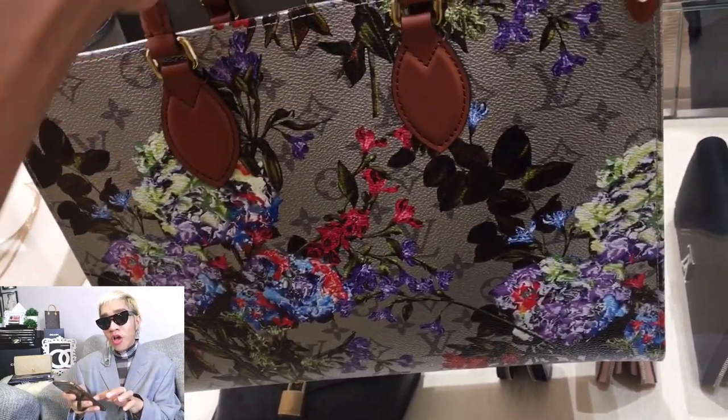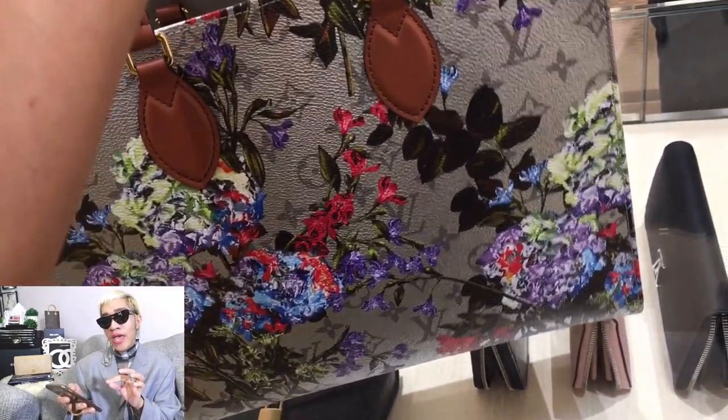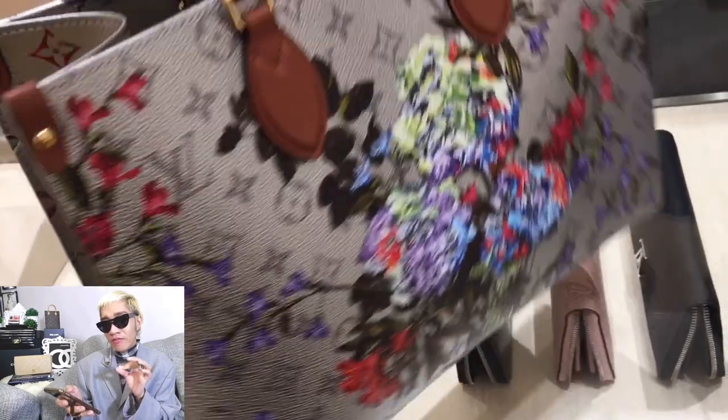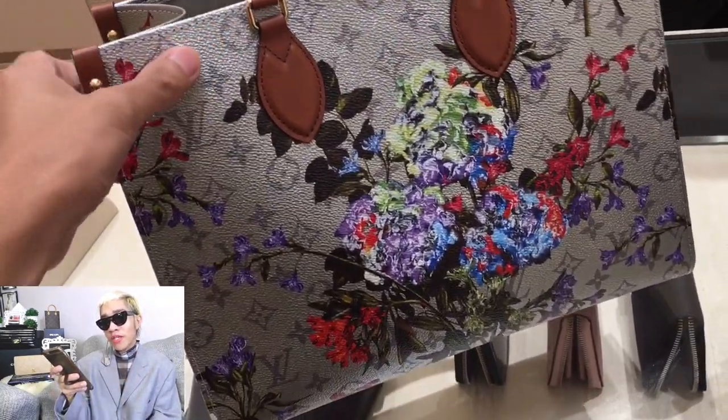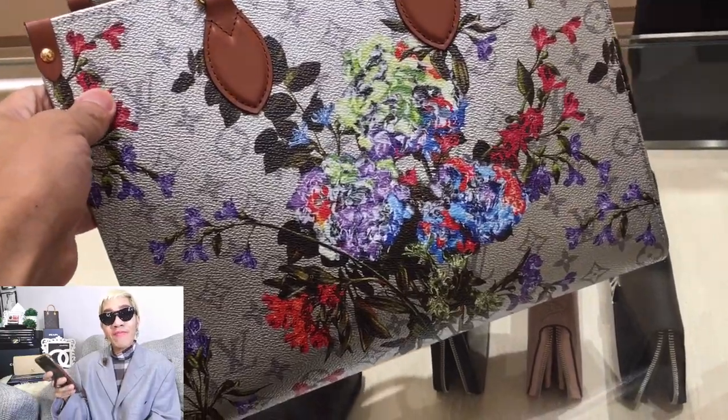But for this colorway of the On-the-Go MM, I'm actually liking it. The silver tone looks good. The flower is not too overpowering for me. I really like the On-the-Go MM — maybe I spoke too soon on this collection.